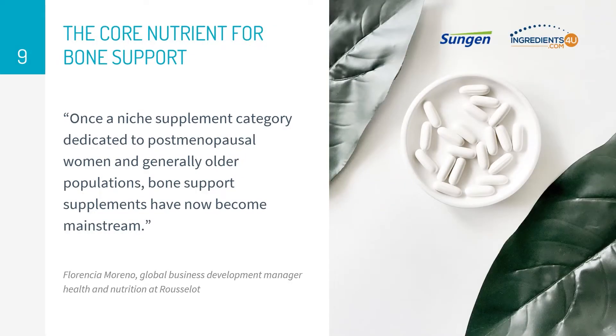The 2022 consumer survey on dietary supplements indicated that 21 percent of supplement users reported taking dietary supplements to support bone health. Other areas of opportunity lie in unconventional target consumers for bone support products, which include athletes, fitness enthusiasts, and vegans or vegetarians.